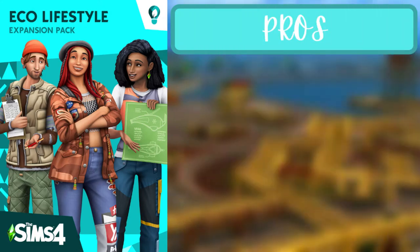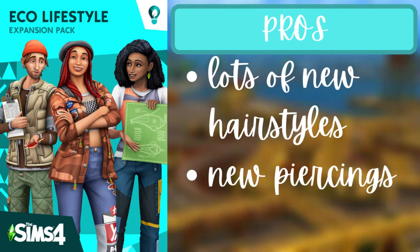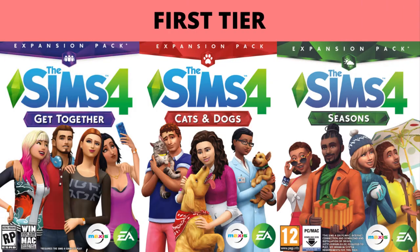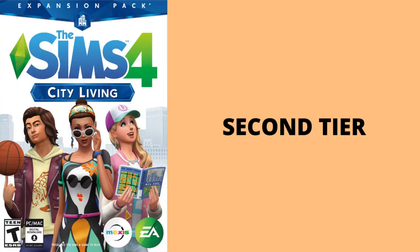For the fifth pack of the first tier, Eco Lifestyle, the pros are that there are lots of new hairstyles, new piercings, and new clothes. They're kind of like a thrifty style — like what you'd find at your local thrift store. That's it for the first tier; on to the second tier.